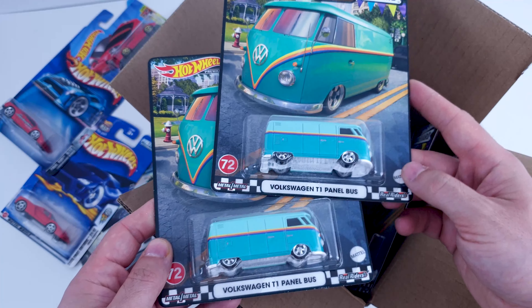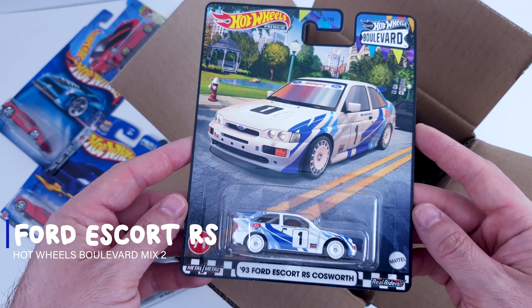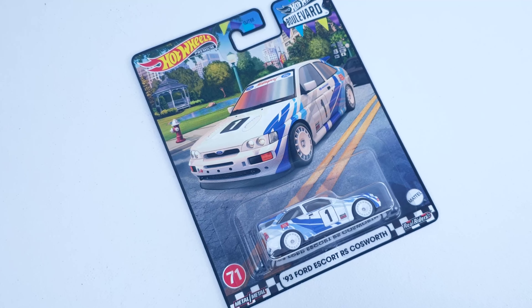We haven't talked about the artwork on the cards besides the fact that it represents each casting on the road. All of them have a very cool background and overall it has an amazing vibe to them. Especially if you're a carded collector, you're all going to enjoy this for sure.